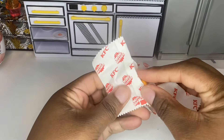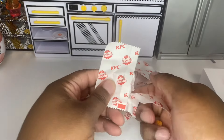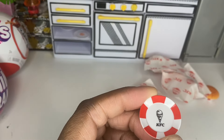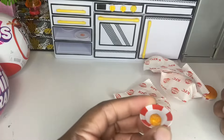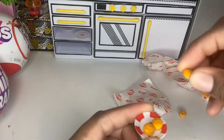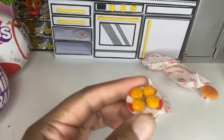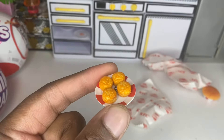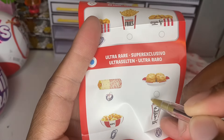Guys, I think we got the biscuits! Oh my goodness, we got KFC's biscuits — it comes with four biscuits! This is like one of the hard-to-find items and we found it. It's a new item, so let's check it off. We have now found all of our ultra rares!